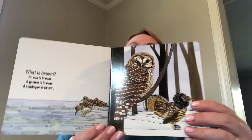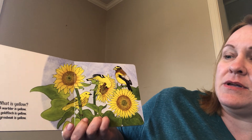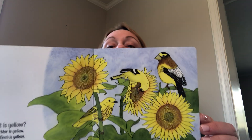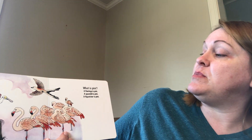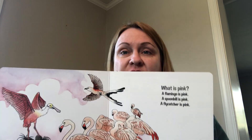What is brown? An owl is brown, a grouse is brown, a sandpiper is brown. What is yellow? A warbler is yellow, a goldfinch is yellow, a grouse beak is yellow. So many birds. What is pink? A flamingo is pink, a spoonbill is pink, a flycatcher is pink. Those are some fancy birds.